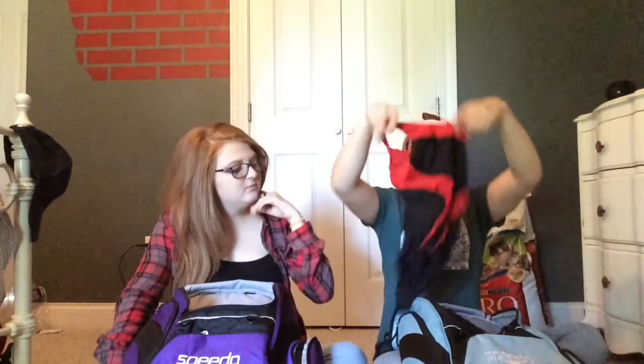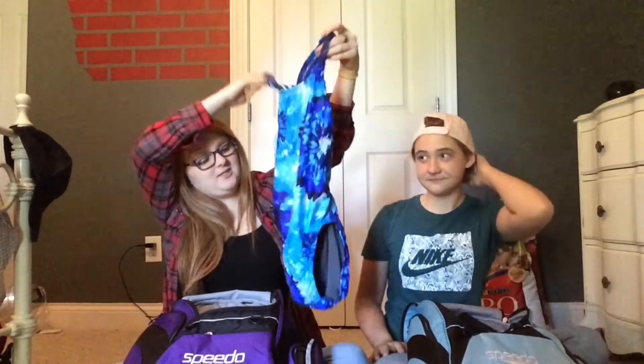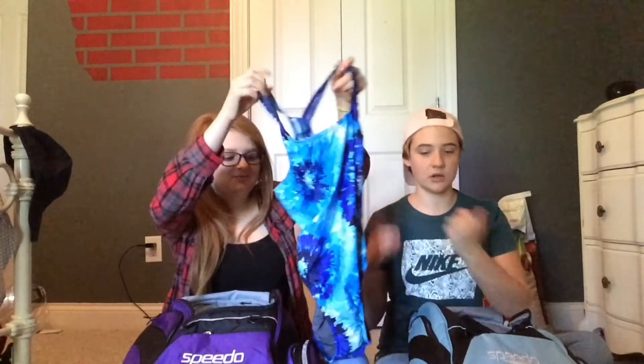My competition suit from sophomore year is this red and white one. My competition suit from junior year is here, but unfortunately my practice suit from junior year was rudely stolen from the locker room — someone stole a wet swimsuit out of a disgusting locker room. This is my brand new swimsuit for the 2017–2018 senior year season, which is TYR. Cassidy got her new Speedo suit today when we went to the swim shop, and she also got her goggles today.